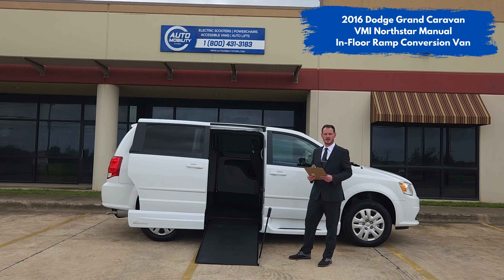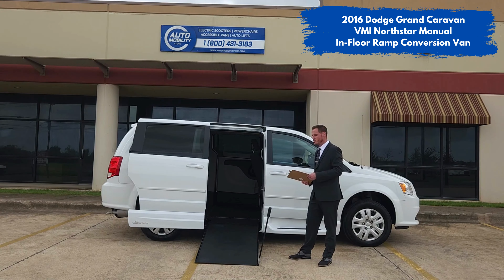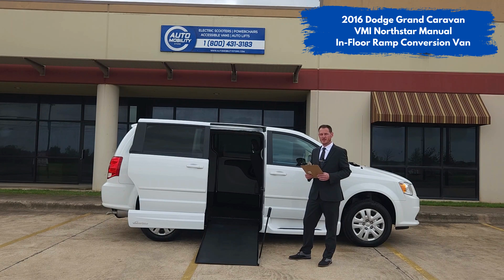Hello and welcome back to AutomobilityStore.com's YouTube channel. Today I'm proud to present this 2016 Dodge Grand Caravan featuring a VMI North Star in-floor manual ramp system.